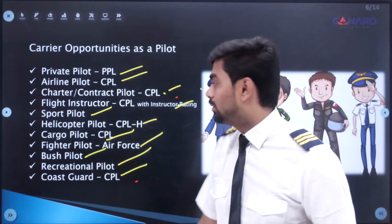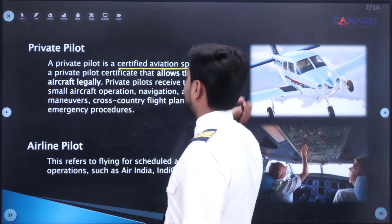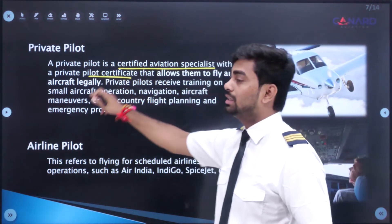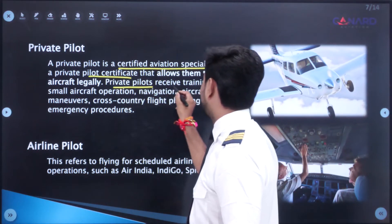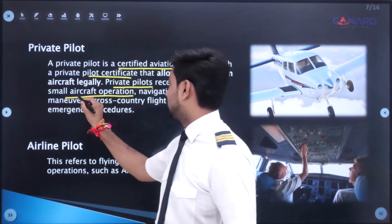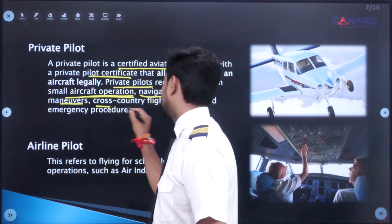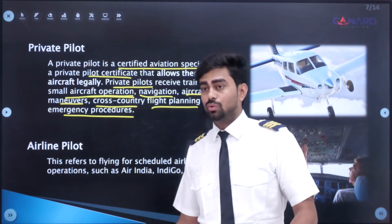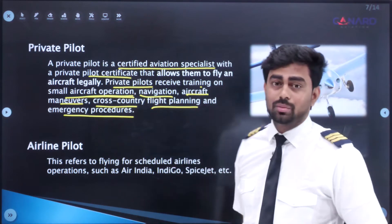A private pilot is a certified aviation specialist with a private pilot certificate that allows them to fly an aircraft legally. Private pilots receive training on small aircraft operations, navigation, aircraft maneuvers, cross-country flights, flight planning, and emergency procedures. Basically, if you have your own plane or want to fly as a hobby, you can become a private pilot.